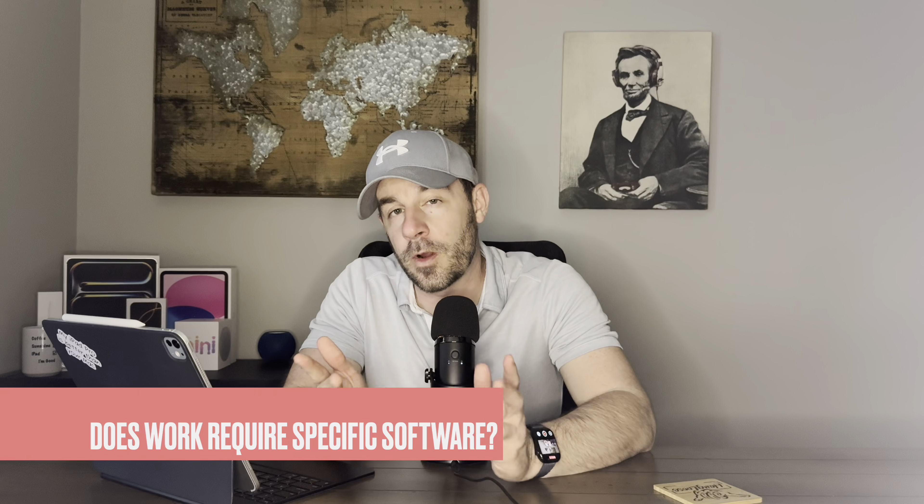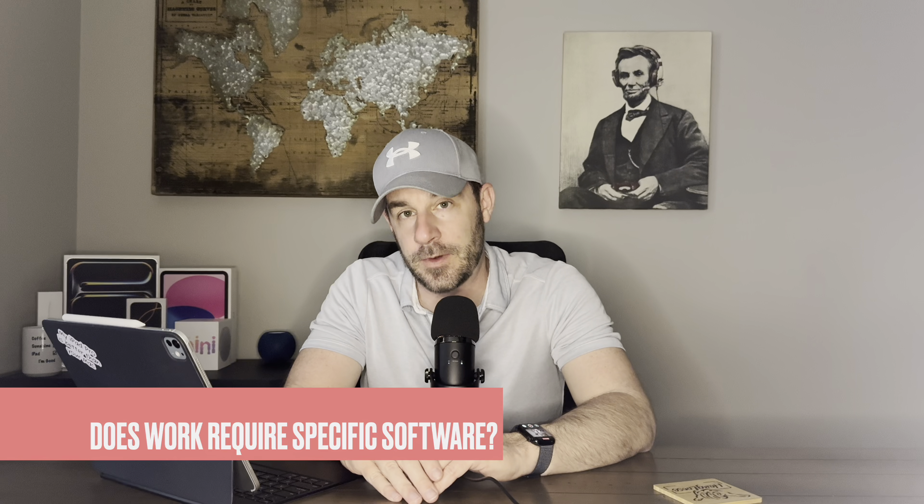The next question I would ask is: does your work require specific software? Not all software is available on the iPad Pro. Some folks have software that just doesn't run on it, like IBM's SPSS — you can't get that on the iPad Pro. So if that's part of your workflow, this device isn't going to work for you. And even if the iPad Pro has the software or it works on the mobile browser, it may not work perfectly — like Smartsheet, or the Microsoft apps might be missing features you need. Make sure the software you use regularly works and flows very well on the iPad.